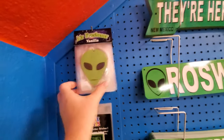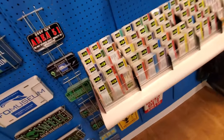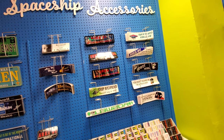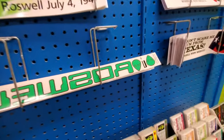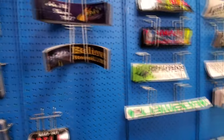Here's an alien air freshener — this is so funny. Alien driver's licenses for every state. Look at these bumper stickers, these are so cool. 'Ship happens.' This is awesome. Roswell — this is one of those that you put inside a window. Believe.